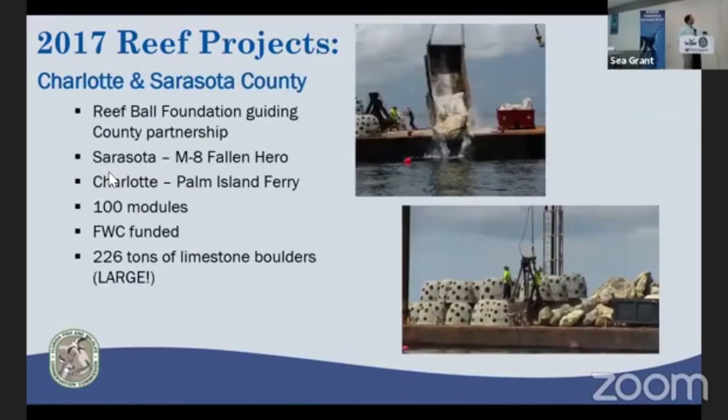Charlotte and Sarasota County, together with funding through the Reef Ball Foundation, deployed 100 concrete modules and 226 tons of limestone boulders — some quite large, as you can see in the photo being pushed off a dump truck structure.